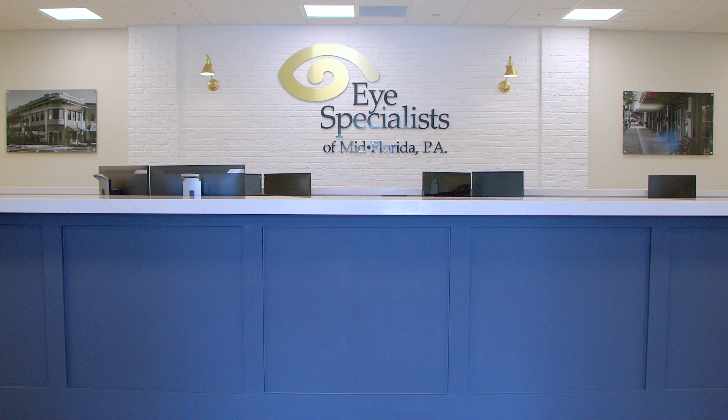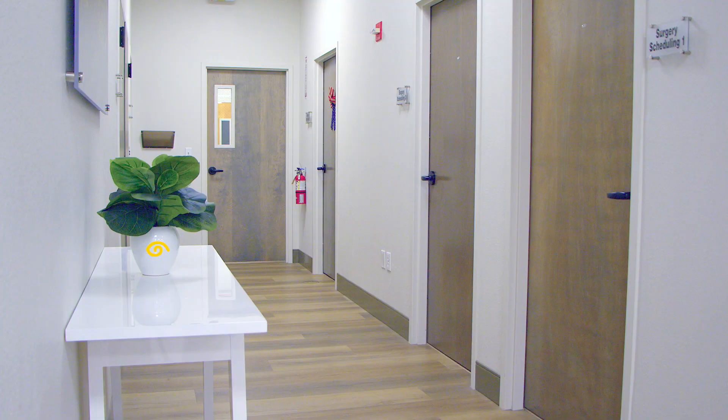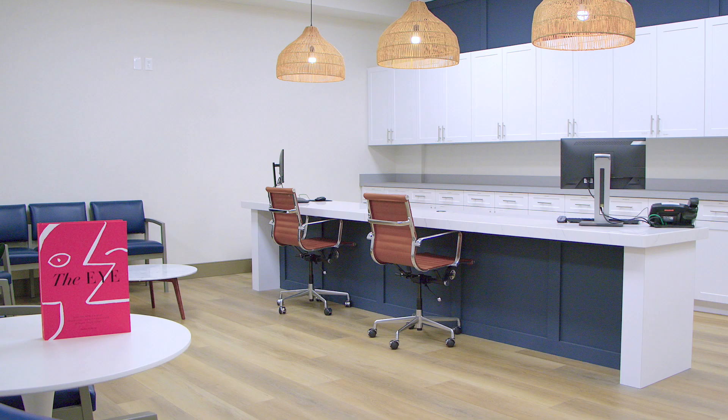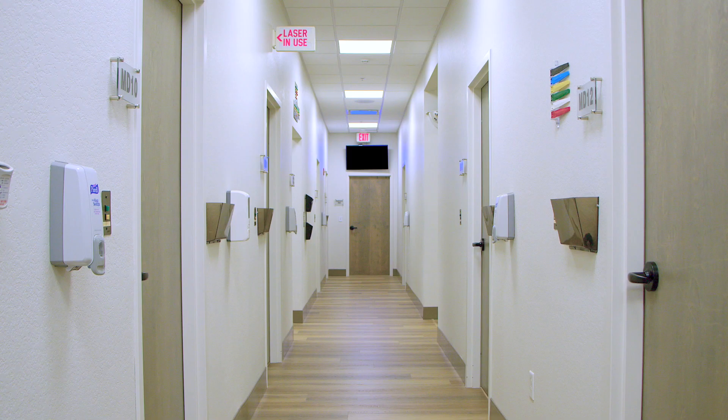We are no longer known as the Big Blue Building on Highway 27 in Sebring. Come see our newly painted and renovated Sebring location, from our spacious check-in area to our relaxing patient lounges and dedicated contact lens area.